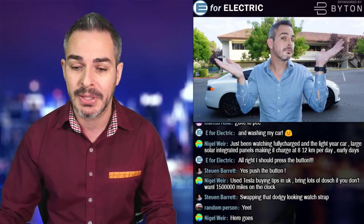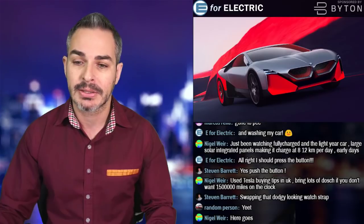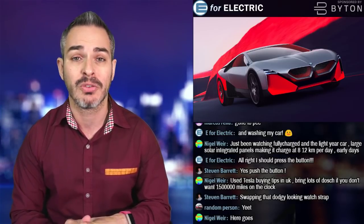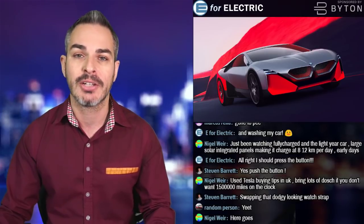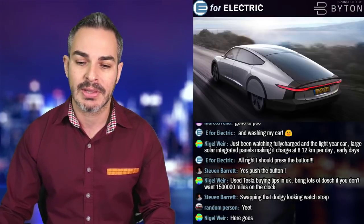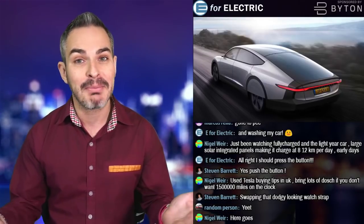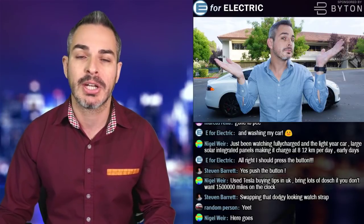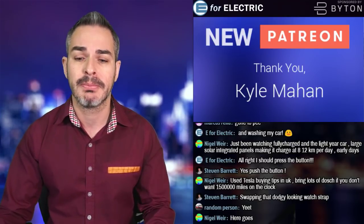The two stories we're going to talk about on my Patreon community are the BMW M Next concept, which essentially looks like a BMW i8 next generation — will it be fully electric? And then the Lightyear One, which used to be a school project that became a car company, which is pretty cool. I want to give a shoutout to one of my newer Patreons, Kyle Mahan — thank you so much for joining.